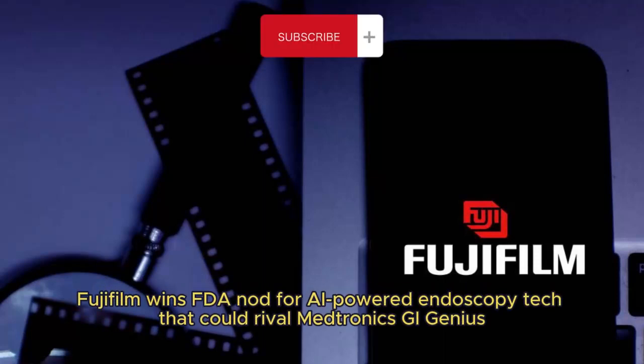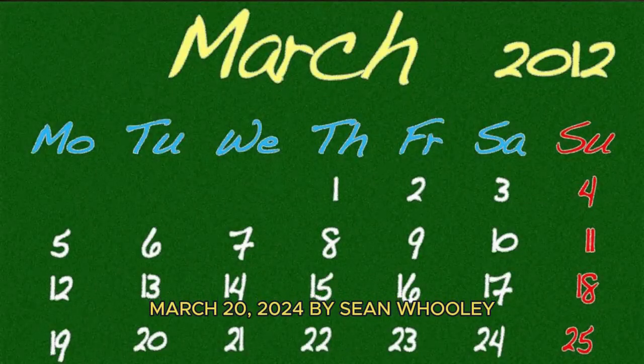Fujifilm wins FDA nod for AI-powered endoscopy tech that could rival Medtronic's GI Genius. March 20, 2024, by Sean Woolley.